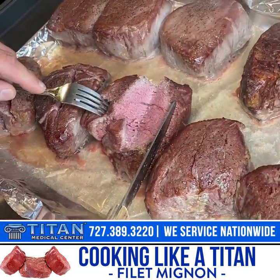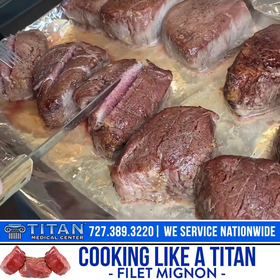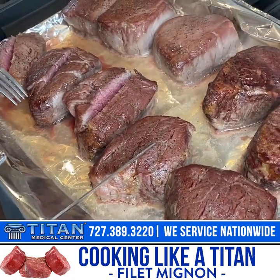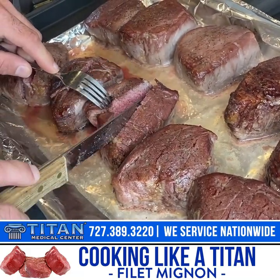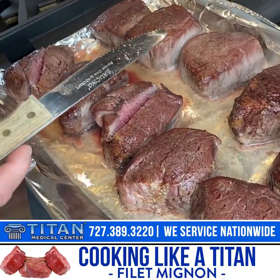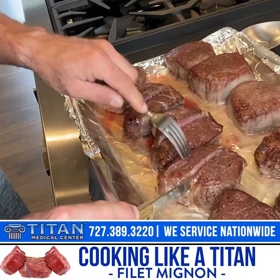If you like them well done, you might just have to cook them a little bit more. But these are prepped so you can eat them now, then stick them in a container and heat them up in the microwave — they're still not gonna be too dry. You don't want to eat dry steaks; you can get them down but it's not gonna be good.